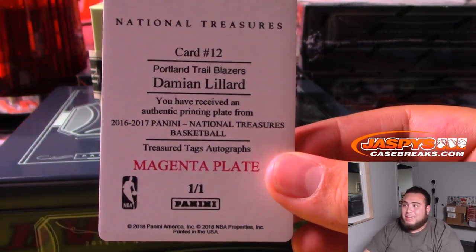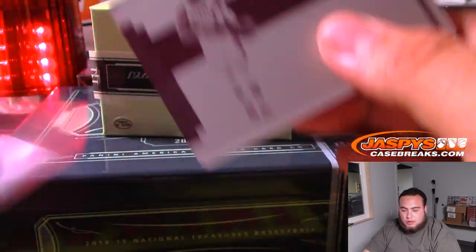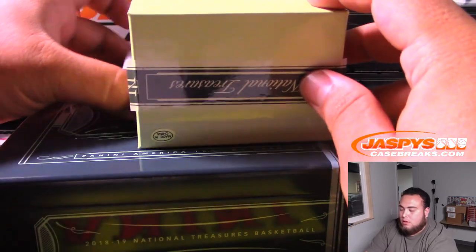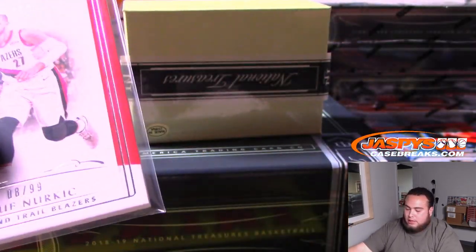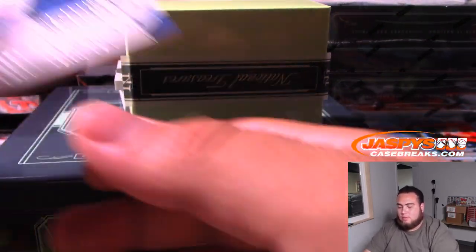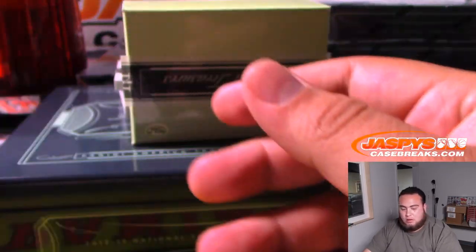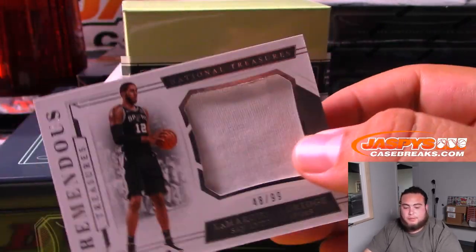Let's start off with the Portland Trail Blazers — Damian Lillard Treasure Tags Autograph. Portland, Darren McKenzie. Another one for the Portland Trail Blazers — that is Jusuf Nurkic, numbered 8 of 99. We got All-NBA Materials — Joel Embiid, 4 of 99 for the Philadelphia 76ers. Next one, we have Tremendous Treasures — LaMarcus Aldridge, 48 of 99 for the Spurs. Anthony with that one.